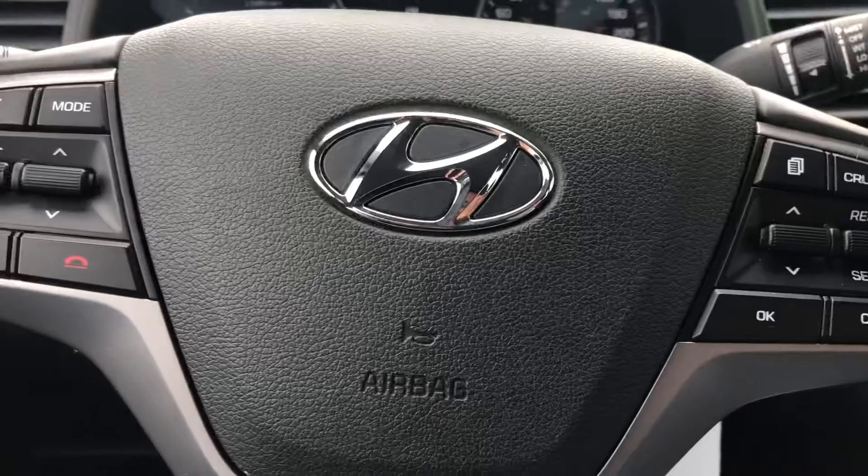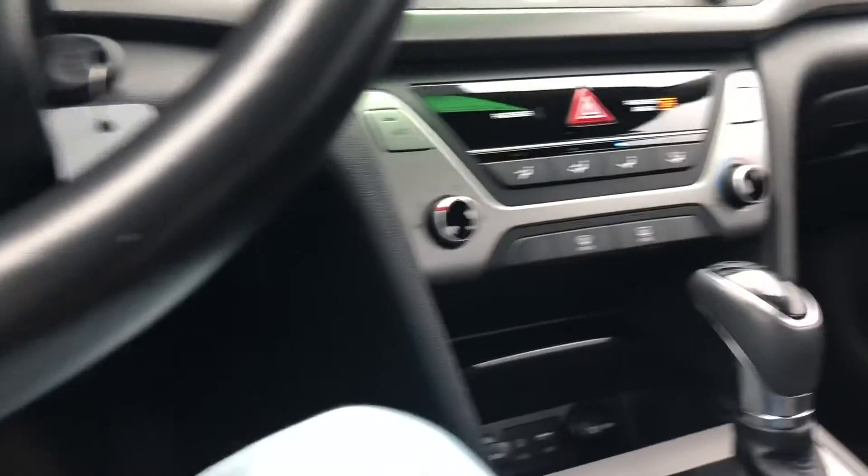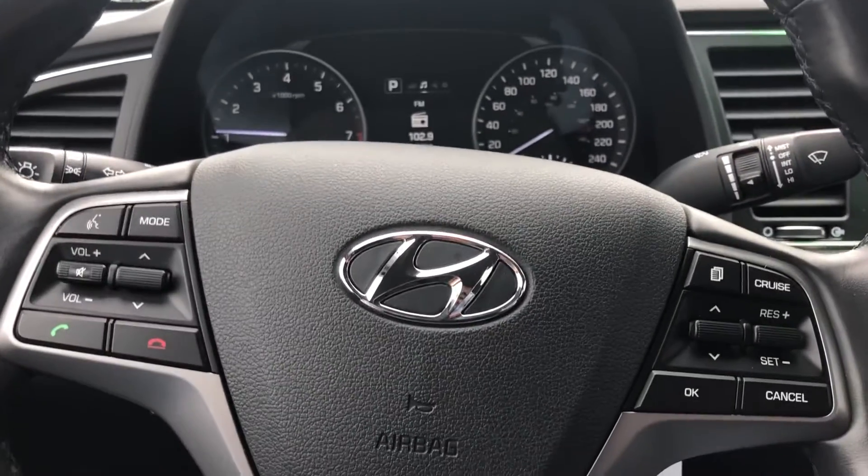We like to do these vehicle walk-around videos to show you full transparency of our vehicles, so that you know exactly what you're getting into when you come down to the dealership. You can shop this unit or any of our other units online 24/7 at www.seawayhyundai.com. Thank you!